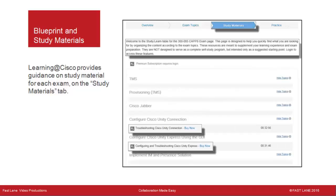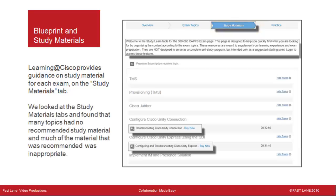Learning at Cisco provides guidance on study material for each exam on the Study Materials tab. However, we found that many topics had no recommended study material, and much of what was recommended was inappropriate. For CAPS, the only recommended material was on troubleshooting Cisco Unity Connection and Cisco Unity Express — and accessing it requires a premium Cisco Learning Network subscription. For CIPTV1, we didn't find any useful study material recommended at all.